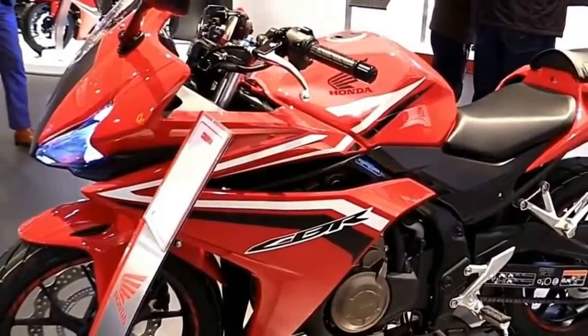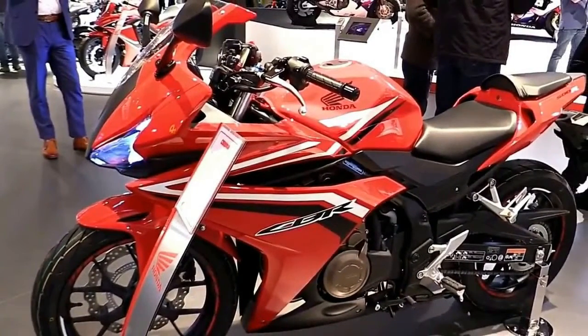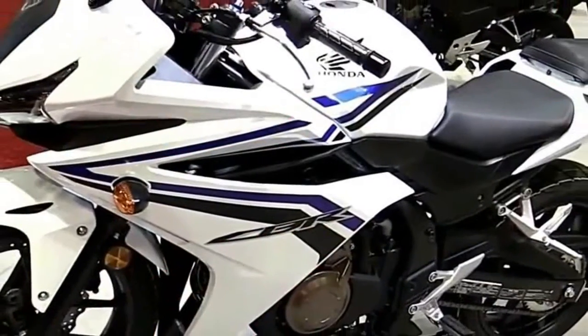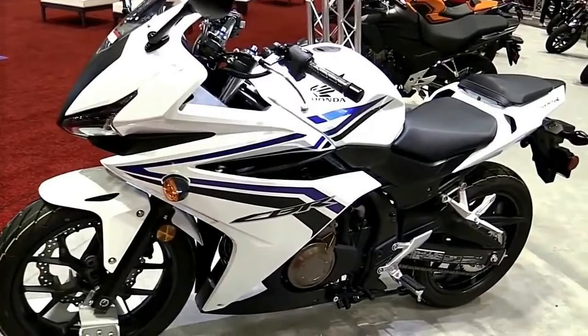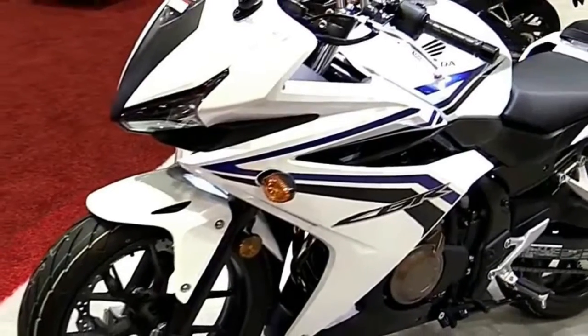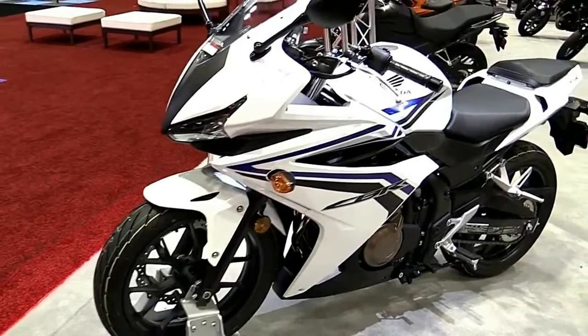Unmistakably CBR. The CBR650F's fairing purposely reveals the engine, giving it that street sport edge. But it also provides wind protection for longer journeys and, of course, shares the distinctive CBR family style. And there's more than a hint of Honda racing DNA about the minimal tail unit and short exhaust muffler.